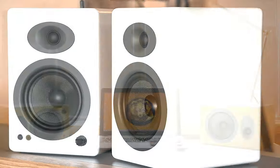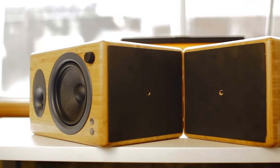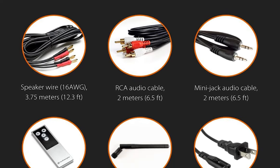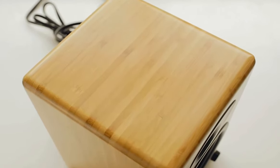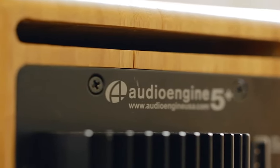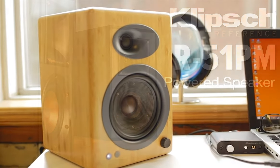Convenience is also a strong suit of the A5 Plus. They work as Mac or PC speakers straight out of the box without the need for additional software installation. The package comes with all the necessary accessories, including speaker wire, AC power cord, audio cables, and a remote control. USB and auxiliary inputs, along with a subwoofer output, offer flexibility for different setups. Overall, the AudioEngine A5 Plus speakers bring sophistication to any setup, with smooth performance, compact design, and easy setup making them a worthwhile addition to any desktop or home stereo system.